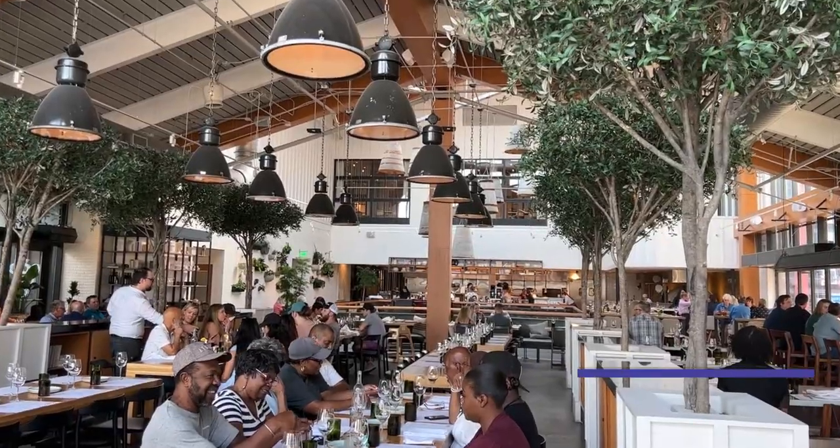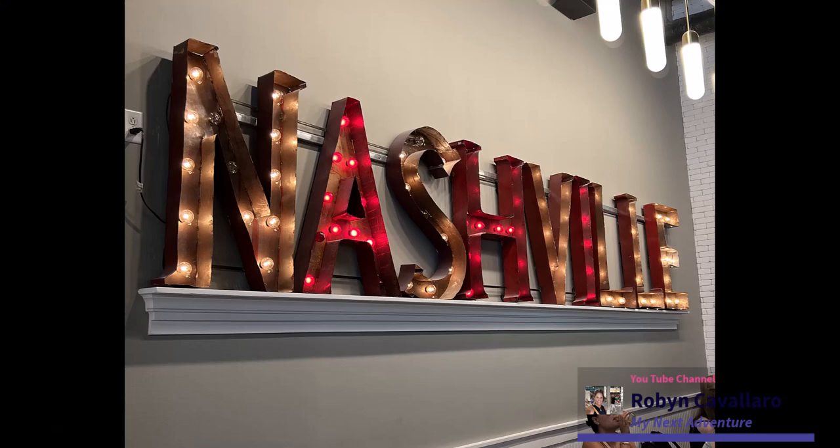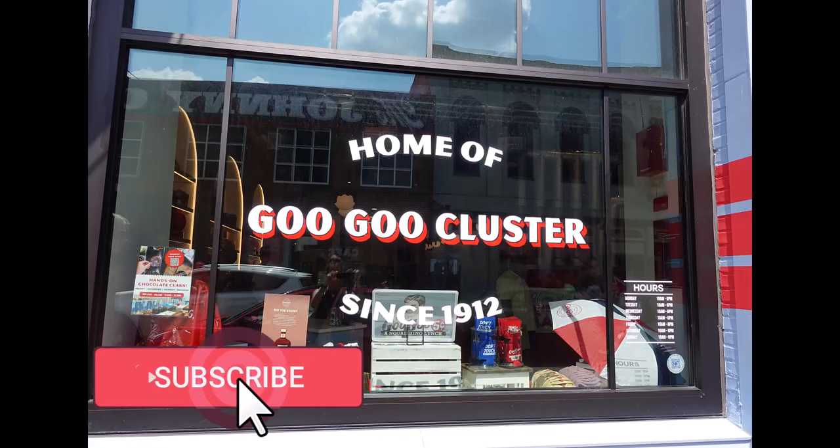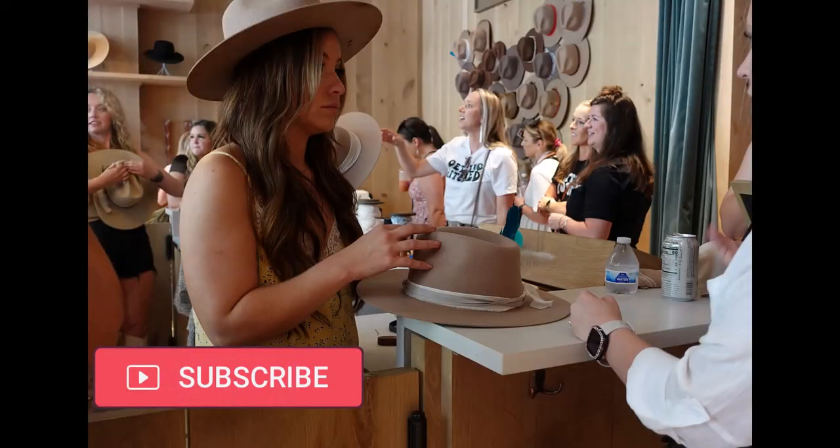Getting ready for the big day but you have a trip in mind. Let's hit Nashville with hands-on experiences for you and your friends to enjoy and create memories for the big day.